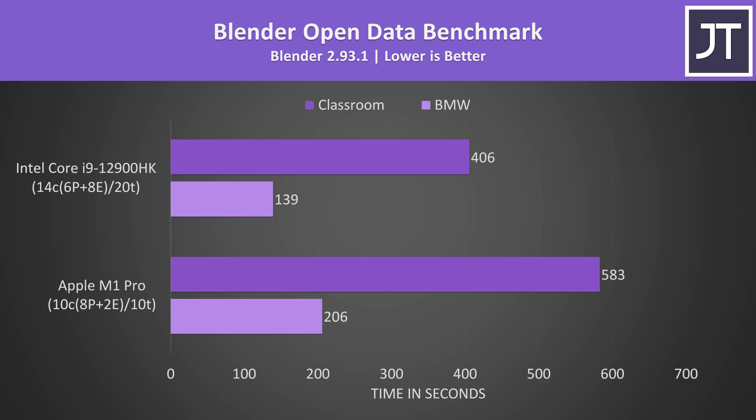With Blender we start getting into applications that don't yet have full M1 support. While running the benchmark I confirmed that it was running via the Rosetta 2 emulation layer, so there could potentially be a performance improvement in future if this test is updated with M1 support. The fact is it's the real current state of M1 — not all applications have been updated for optimal performance. With the overhead of the emulation layer, the i9 was completing the longer classroom test 44% faster than the M1 Pro. Even with a native M1 version, I'd still expect the i9 to win here given this is a heavy multithreaded rendering workload — it's just too much to ask the 10 core 10 thread M1 Pro to beat the 14 core 20 thread i9.